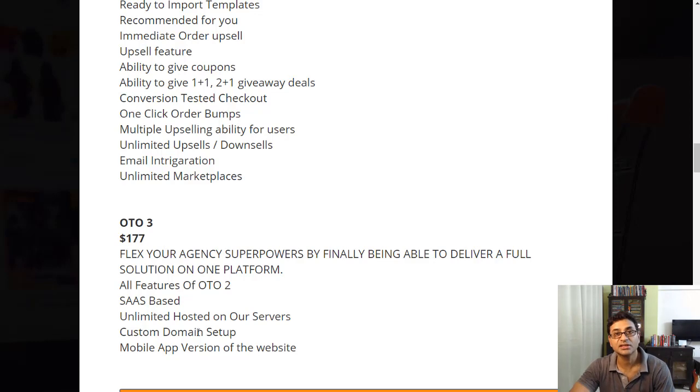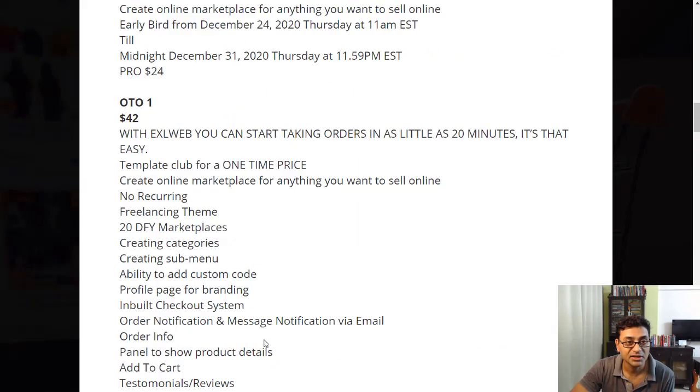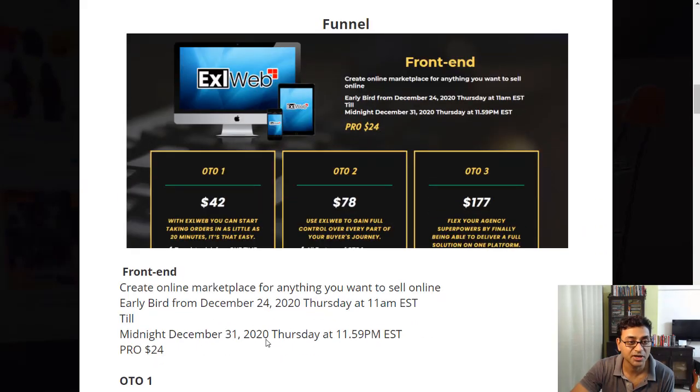There's also an agency upgrade available if you want to use this for others. Overall this is pretty cheap compared to Shopify, so it's definitely something worth considering.